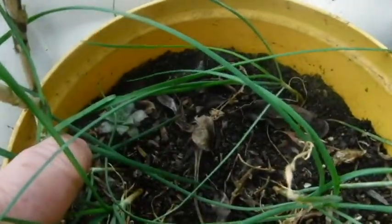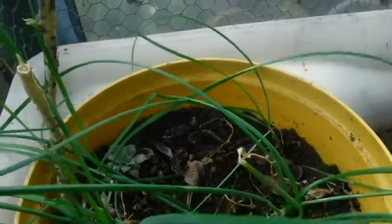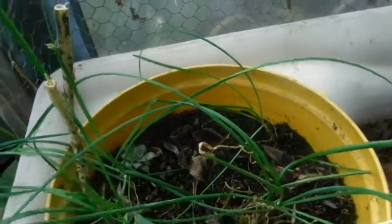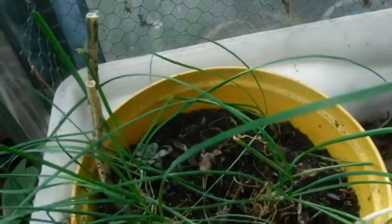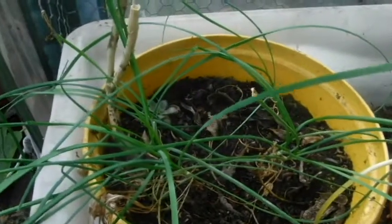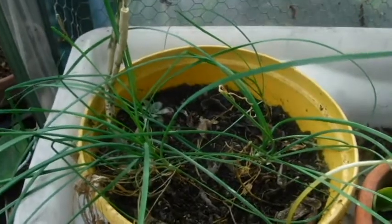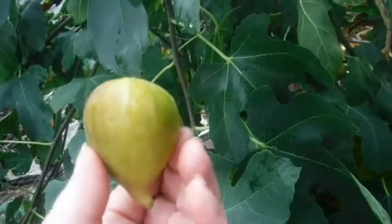Look at that — the birds dropped a little succulent seed; there's a little succulent coming up in my garlic chives. Probably garlic chives — this is the flat-leaf type, society garlic or garlic chives either one, not quite as strong.